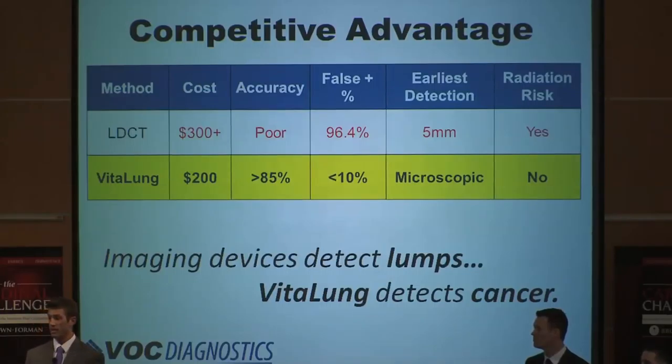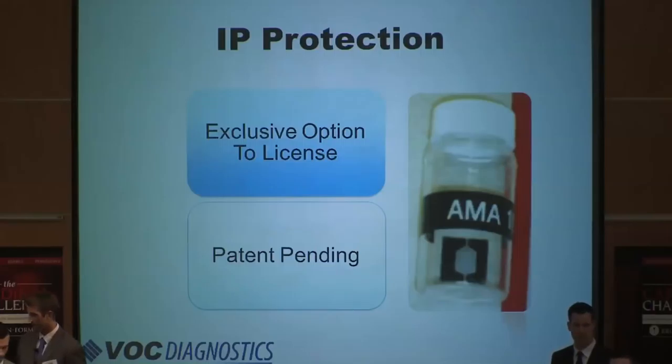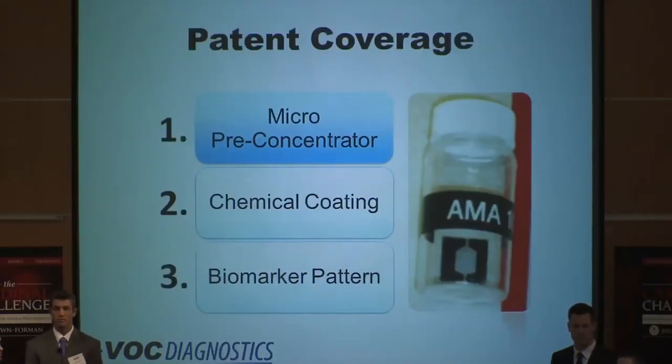Now that you have a better understanding of our market and competitors, I'm going to hand it over to J.D. Eddington, our COO, to talk about our IP. We currently have an exclusive option to license the technology behind VitaLung from the University of Louisville. We're in negotiations for the terms of an exclusive license agreement — we'll have this finalized by May. We also have a patent pending that covers the micro-preconcentrator, also referred to as the chip, the chemical coating, and the biomarker pattern linked to lung cancer. The coating creates a chemical reaction with the compounds in the breath, allowing VitaLung to capture VOCs in parts per trillion — a far more sensitive level than other micro-preconcentrators.